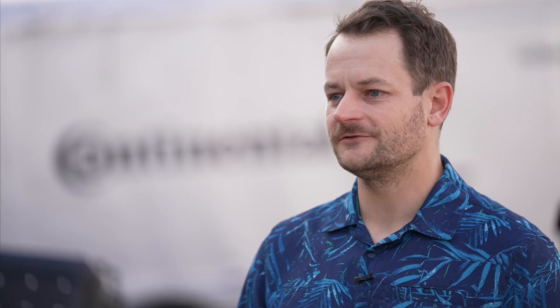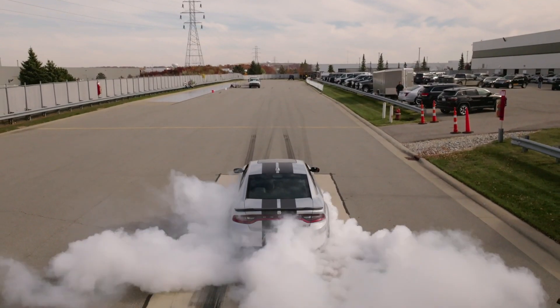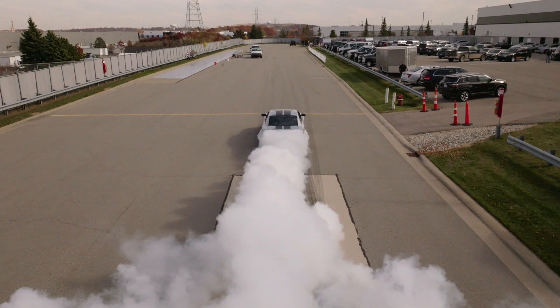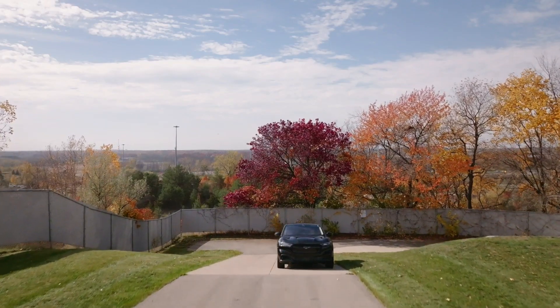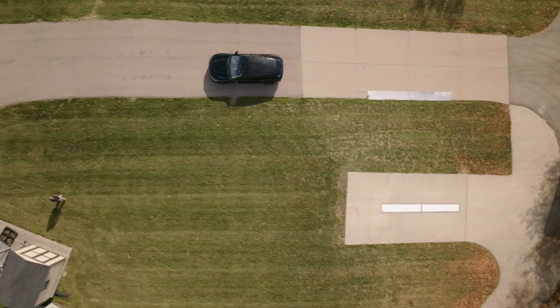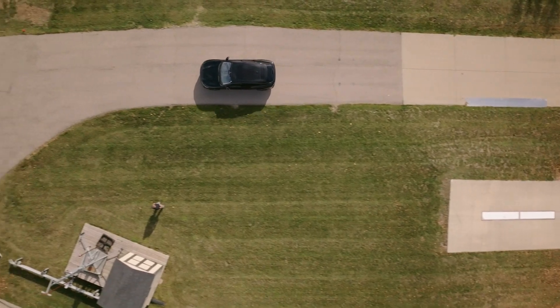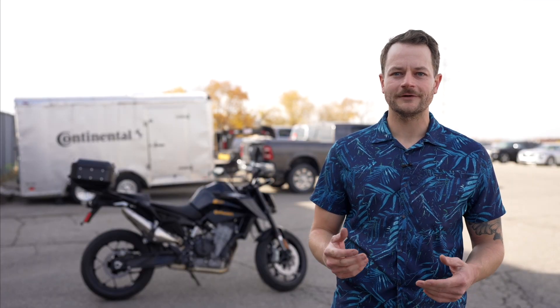The reason you should apply to Continental is it really is every engineer's dream job. I'm sure everyone's thinking, how do I work on cars, how do I get to drive for work? That's really what we do here at Continental, especially as a vehicle test engineer. A lot of days I'm having my coffee sitting in a test car on my laptop, or I'm at a test track driving for work — it's really the best way to work on automotive things.